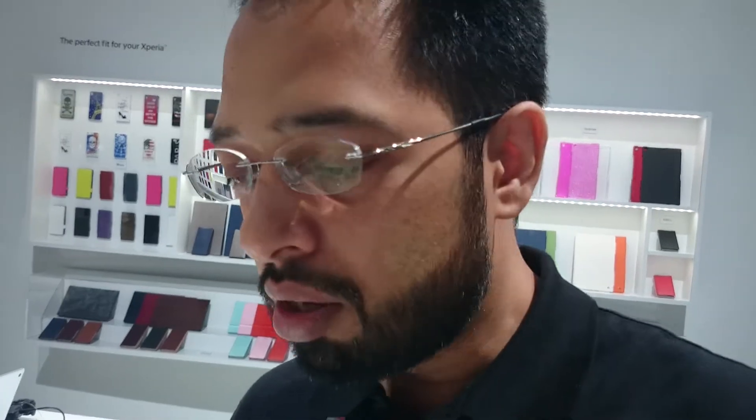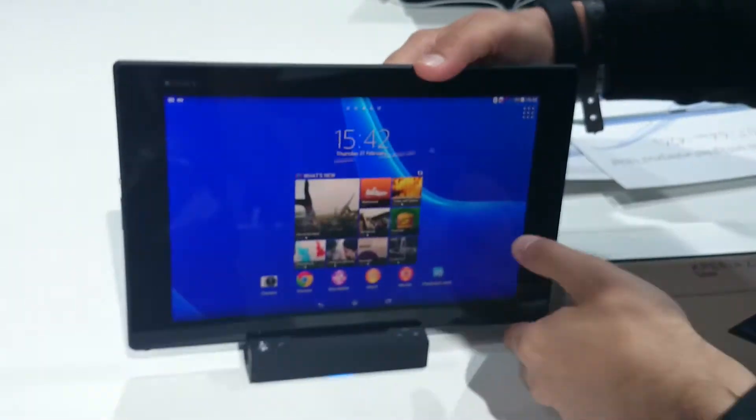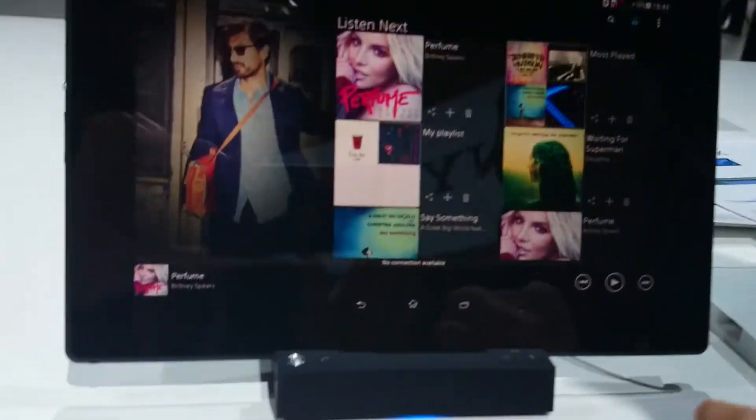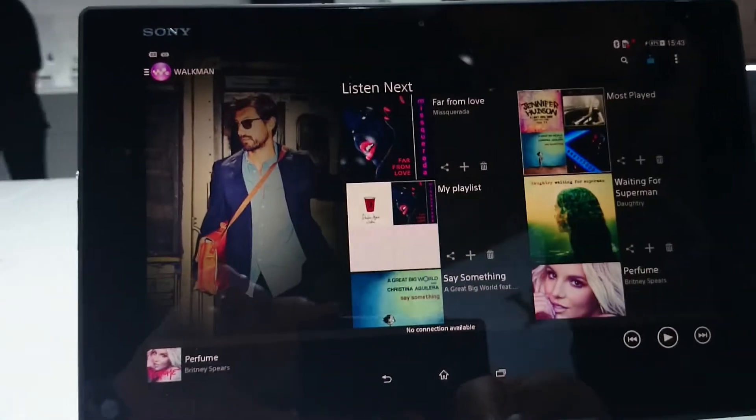That's your Xperia Tablet Z2, and as you can see it is really really good. With the tablet we also have a lot of accessories, because that's what makes the story complete. We have a speaker system that you can play music from — just dock it, start your Walkman, and it plays loud, great sound.